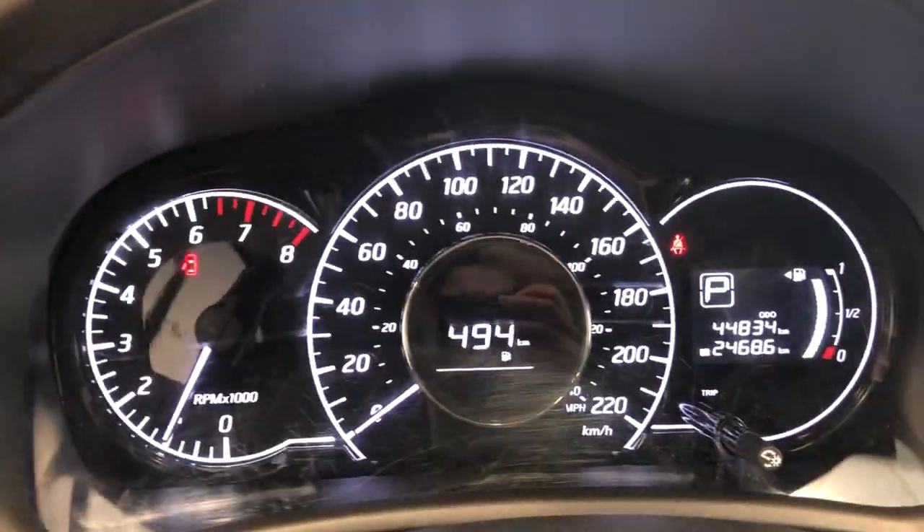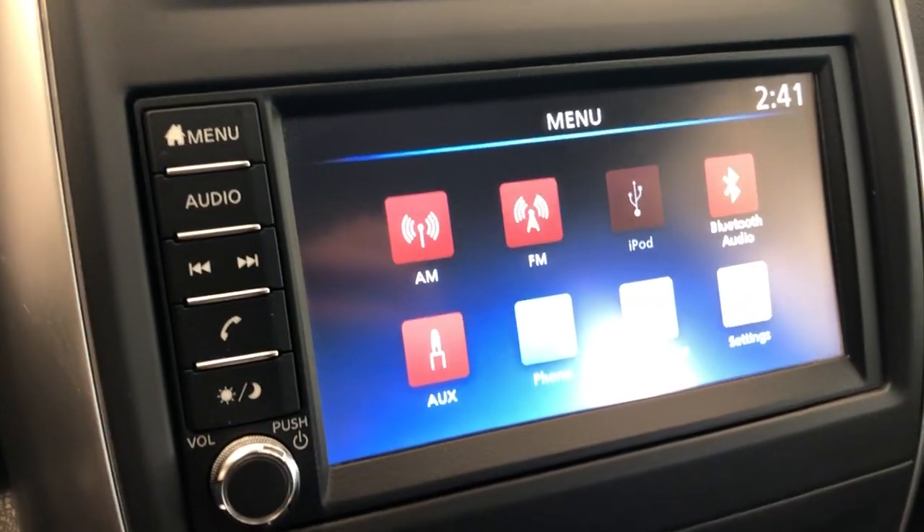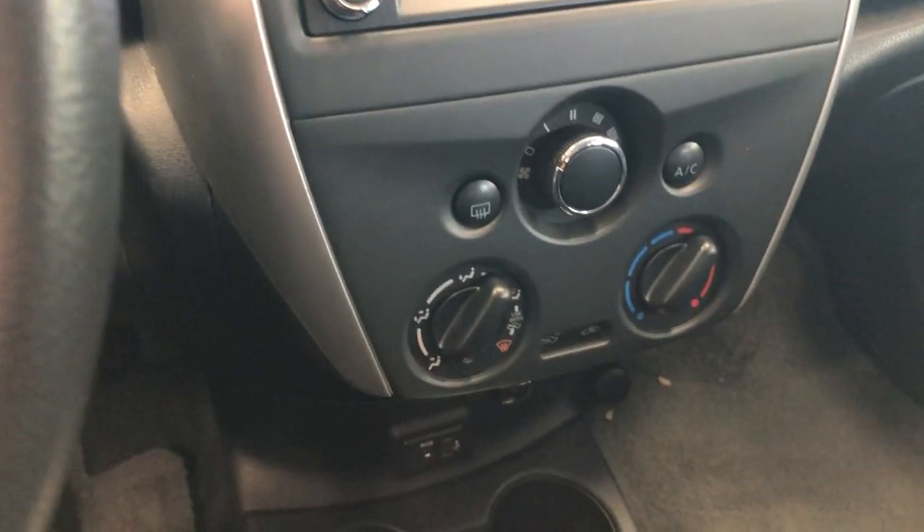It's only got 44,834 kilometers. It has steering wheel controls as well. Here's your touch screen, and it does come with Bluetooth and air conditioning.